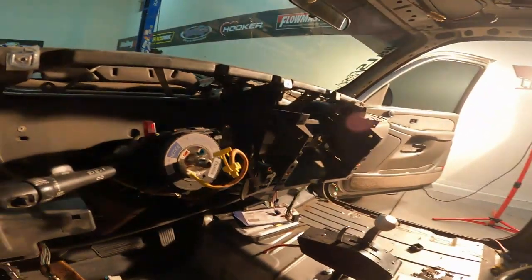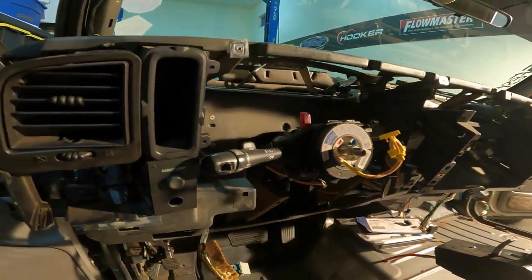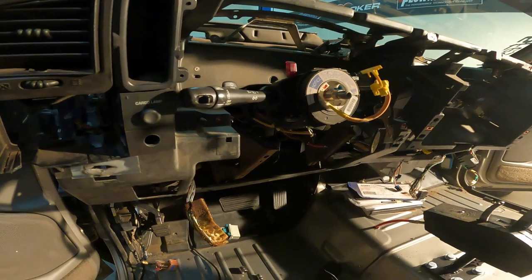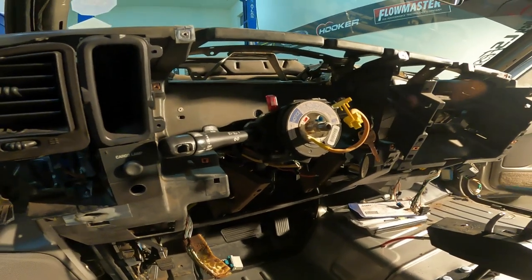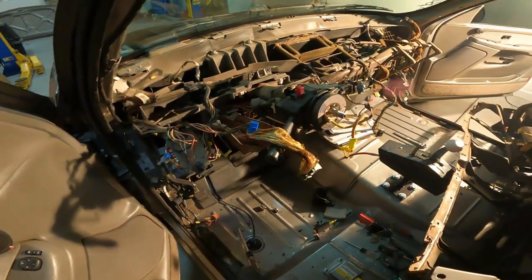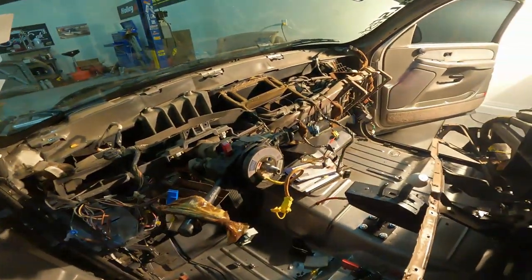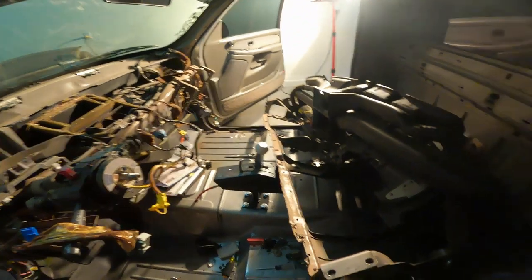One hour later — here we are. Had to take the steering wheel out because it wouldn't clear. Almost, almost — and there it is, like an hour later. Had to take the steering wheel and all these little plugs, but it's finally out.